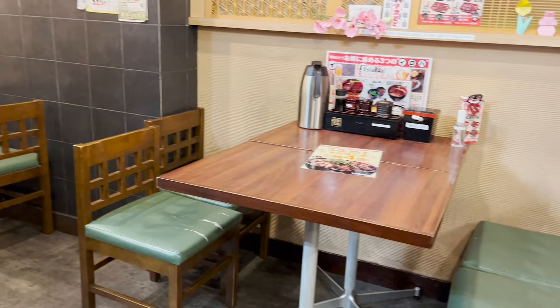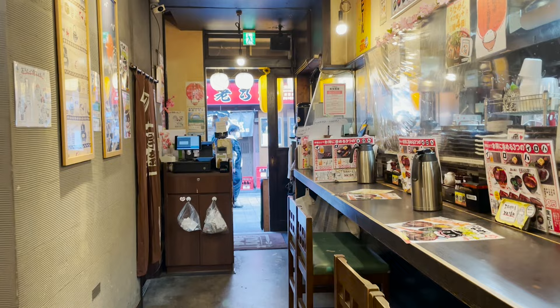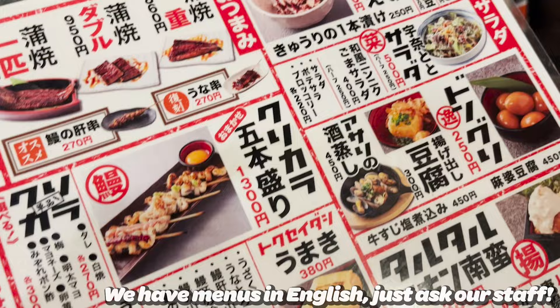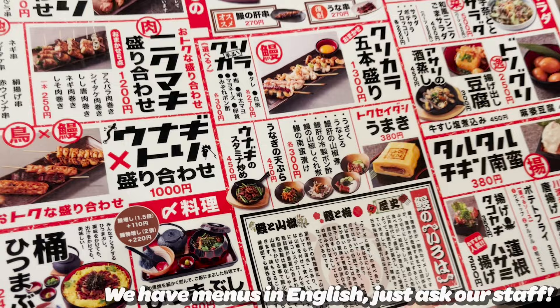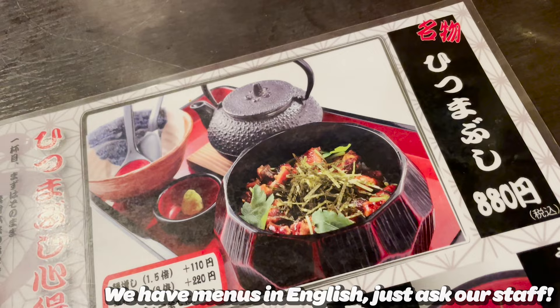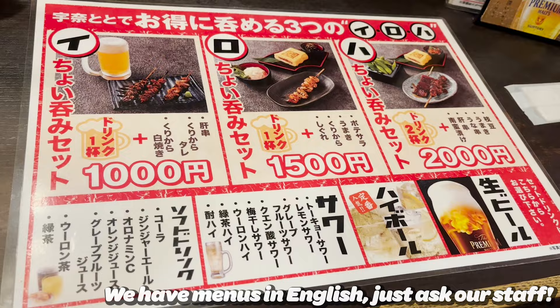Inside the restaurant, there are tables and counter seats. This time, I'm ordering a whole bunch of dishes recommended by me. I'd also like to try the $4.40 Unadon. And in the end, I will introduce the most luxurious dishes. Let's order drinks first.